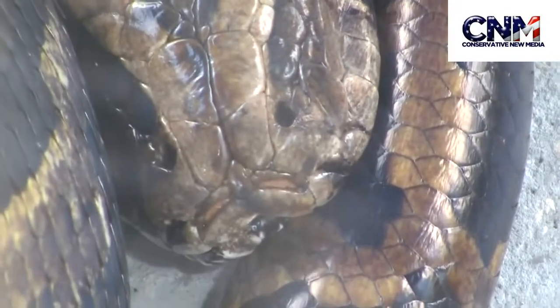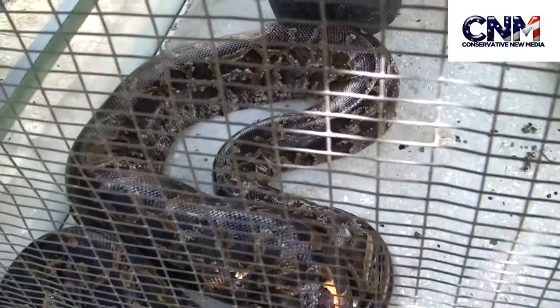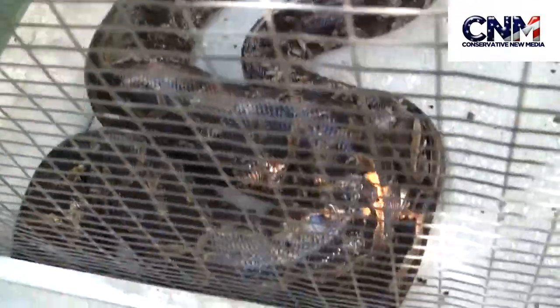Look at the top of the head, right there by the mouth. Look at the top of the head — look at the bones. Again, the muscles. That's incredible. That is a big, big snake.